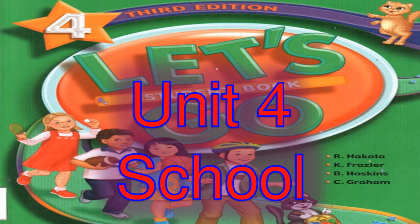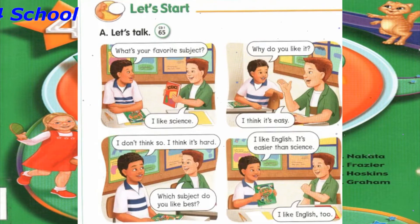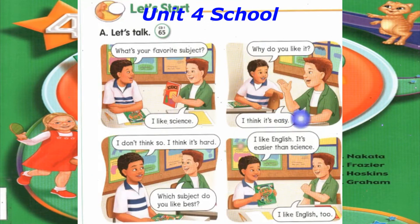Track 65, Unit 4: School. Let's start. Let's talk. What's your favorite subject?